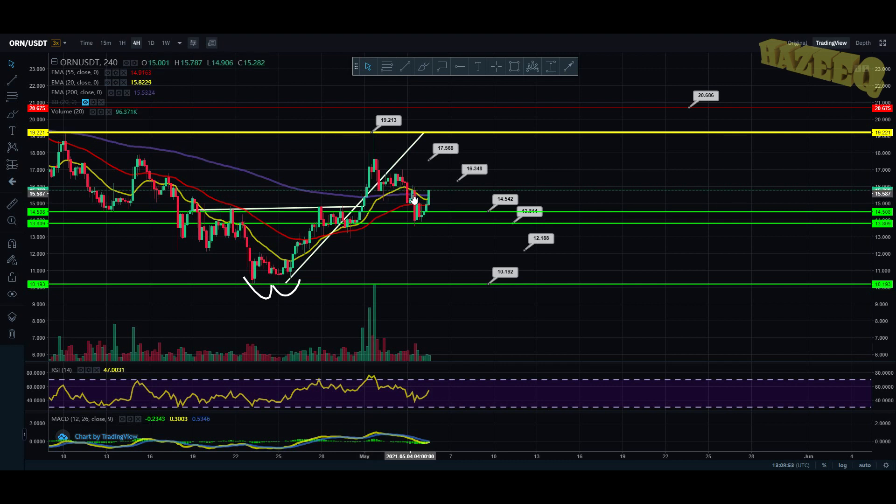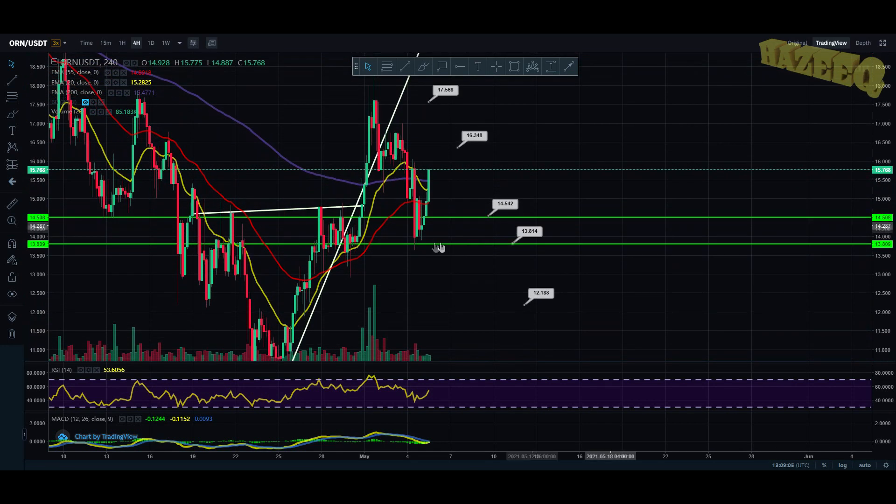After that we went down and made that bearish cross once again with this correction. Now we are looking for that bullish cross once again, because Orion seems to be breaking out. It did test the 55 EMA as support, and now we are breaking out. We want the 20 EMA to cross above the 200 EMA, and then the 55 EMA to cross above the 200 EMA.